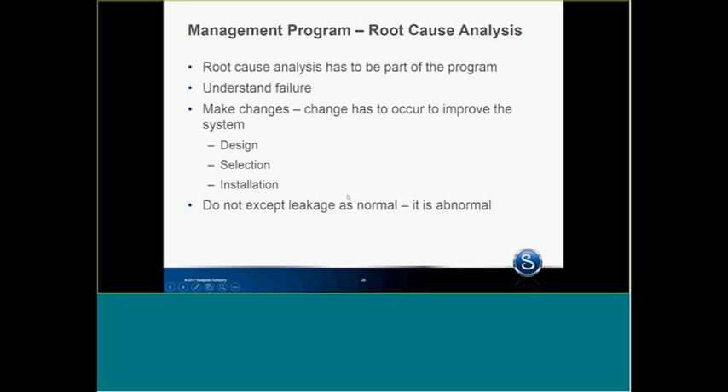Don't accept leakage as normal — it's abnormal. I've been in very large plants that have four steam leaks and think that is outrageous. I've been in plants that have 400 steam leaks and don't think anything about it. Make it normal not to have steam leaks, and abnormal for them to happen.